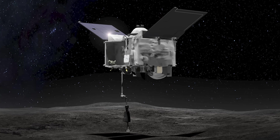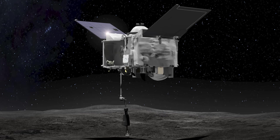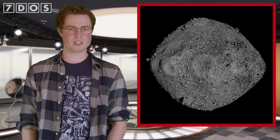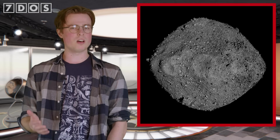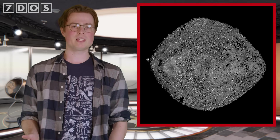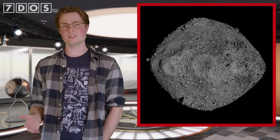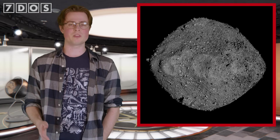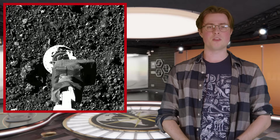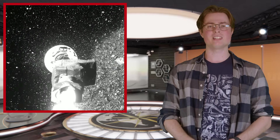Delivering the samples back in such a controlled environment is very important for studying the composition of the asteroid material without it being contaminated by Earth's environment. The findings published this week include an abundant amount of ammonia and large amounts of organic material, which can give us clues about what our early solar system was like, and may have clues about how life started on Earth. Fourteen of the twenty amino acids that life on Earth uses were found in this 121.6g sample, and all five nuclear bases found in DNA and RNA.